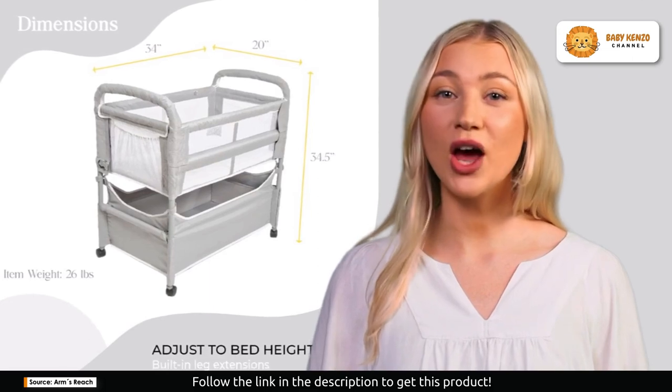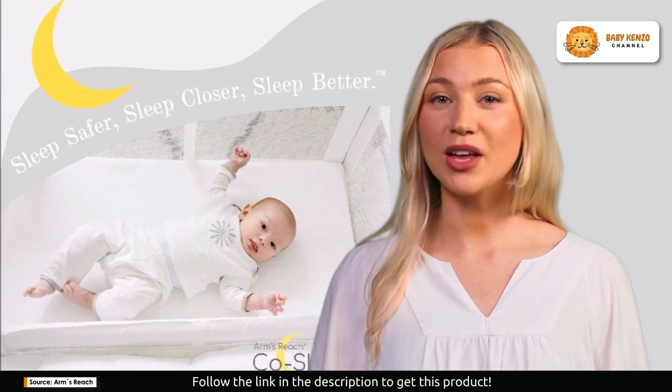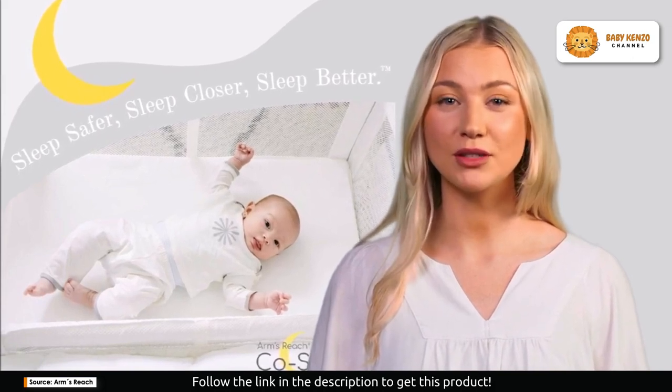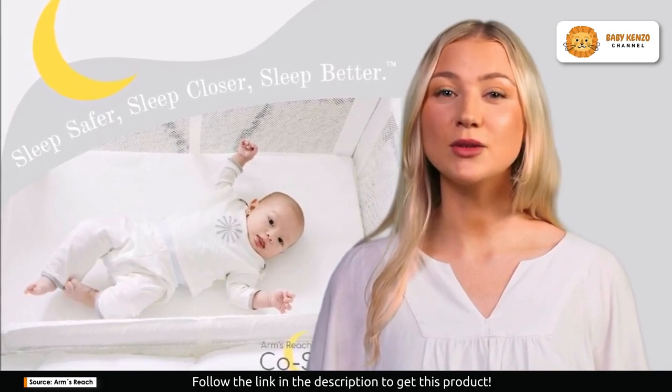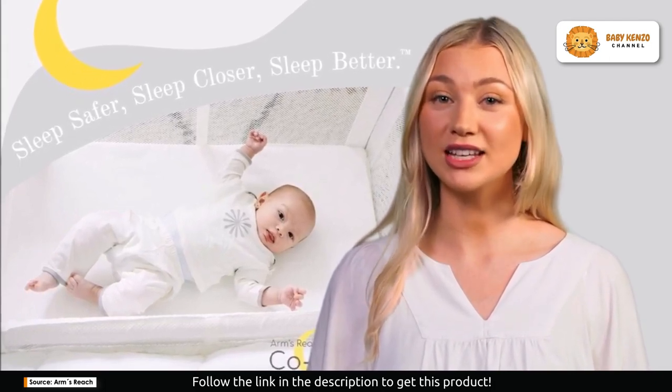The storage basket offers quick and convenient access to all your baby's essentials. Whether you're a breastfeeding mother or a mom recovering from a C-section, the Clear View Co-Sleeper is designed to make your life easier.